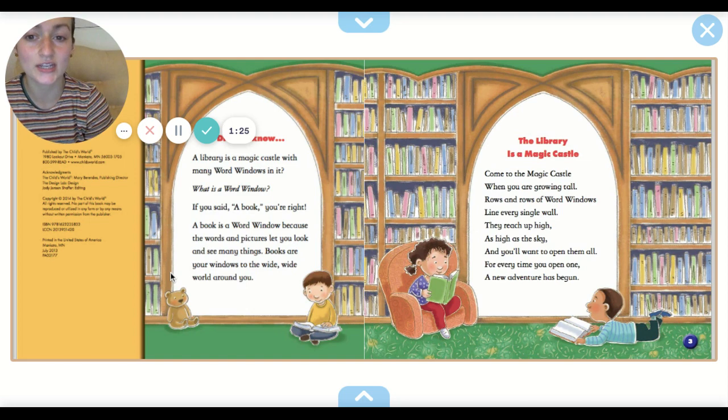Did you know a library is a magic castle with many word windows in it? What is a word window? If you said a book, you're right. A book is a word window because the words and pictures that you look at let you see many things. Books are your windows into the wide, wide world around you. Come to the magic castle when you're growing tall. Rows and rows of word windows line every single wall. They reach up high, as high as the sky, and you'll want to open them all. For every time you open one, a new adventure has begun.